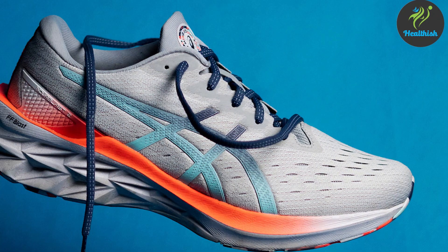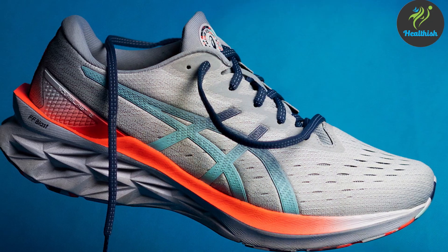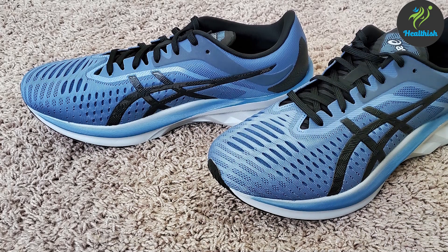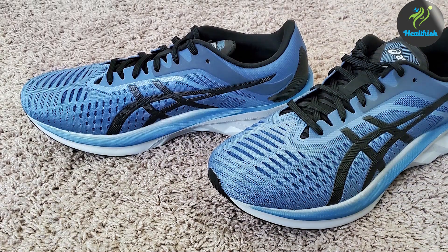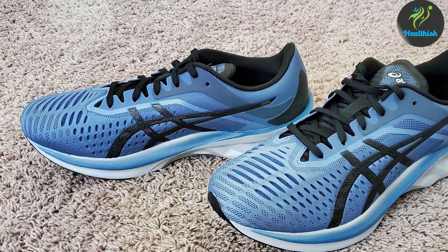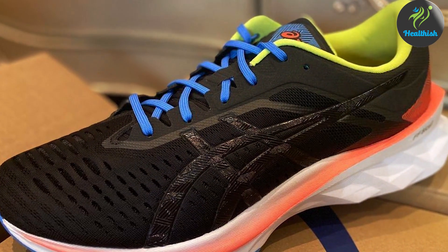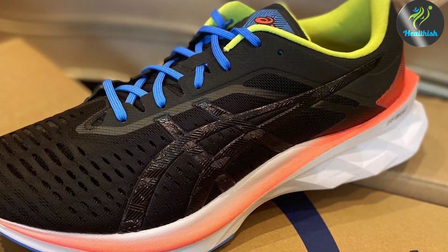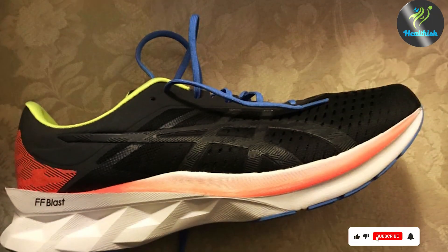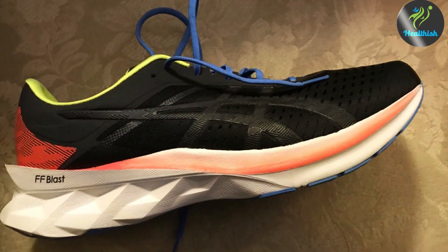Usability is where these sneakers truly shine — versatile enough for both short sprints and long-distance runs. The innovative cushioning system absorbs impact, protecting your joints and making each step feel light, while the breathable fabric keeps your feet cool and comfortable even on the hottest days. The attention to detail in the design, such as the grippy sole pattern and the supportive heel counter, enhances effectiveness on a variety of surfaces, offering stability and support for a confident run.